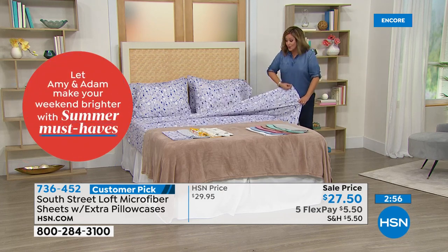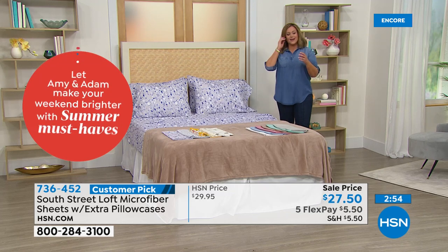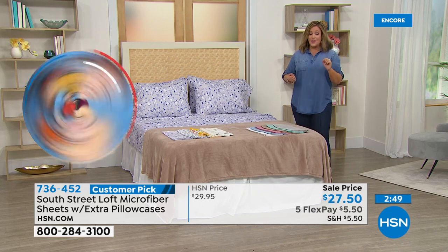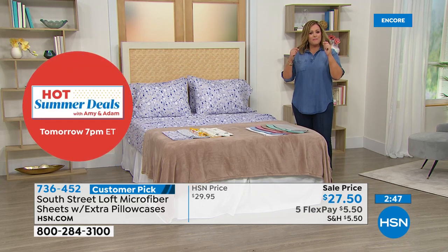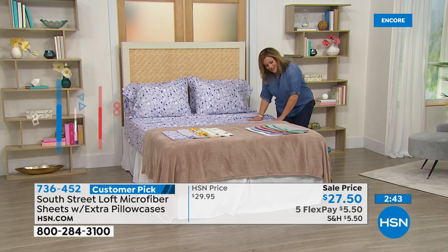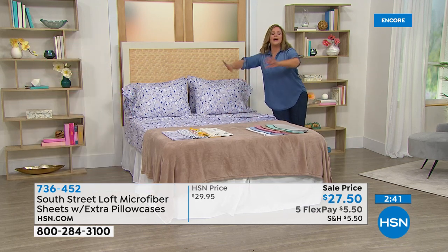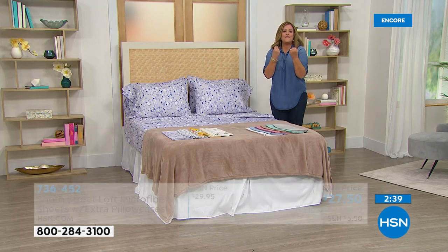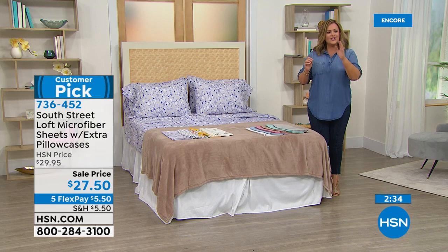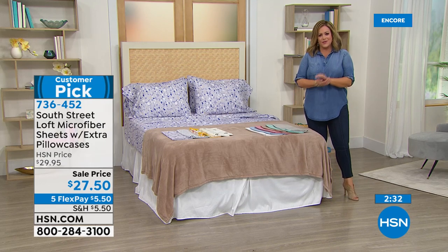Always wash them before you put them on — you still get 30 days to sleep on them. The minute you put them on the bed you'll know — it's the kind of thing where you just want to pull your body over it. They feel cool and silky, and really nice. You'll never believe you spent $27 for them.